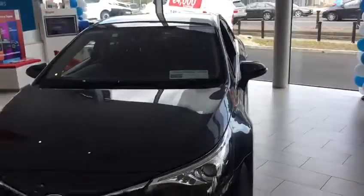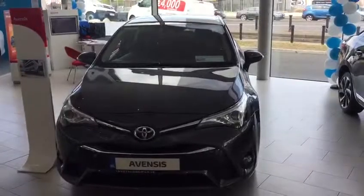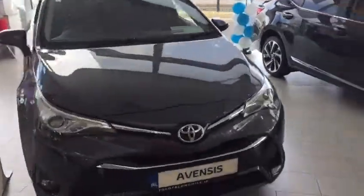The road tax on this Avensis is only €200 per year, finished off in metallic ash grey.